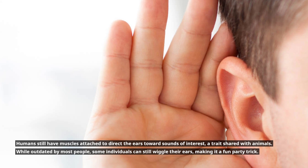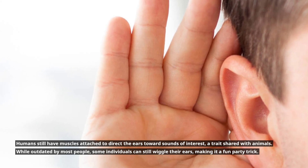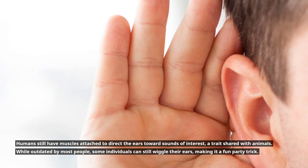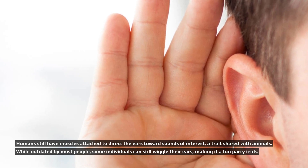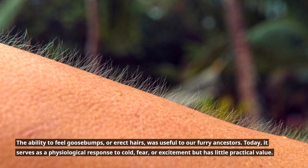Humans still have muscles associated with directing the ears toward sounds of interest, a trait shared with animals. While unused by most people, some individuals can still wiggle their ears, making it a fun party trick.